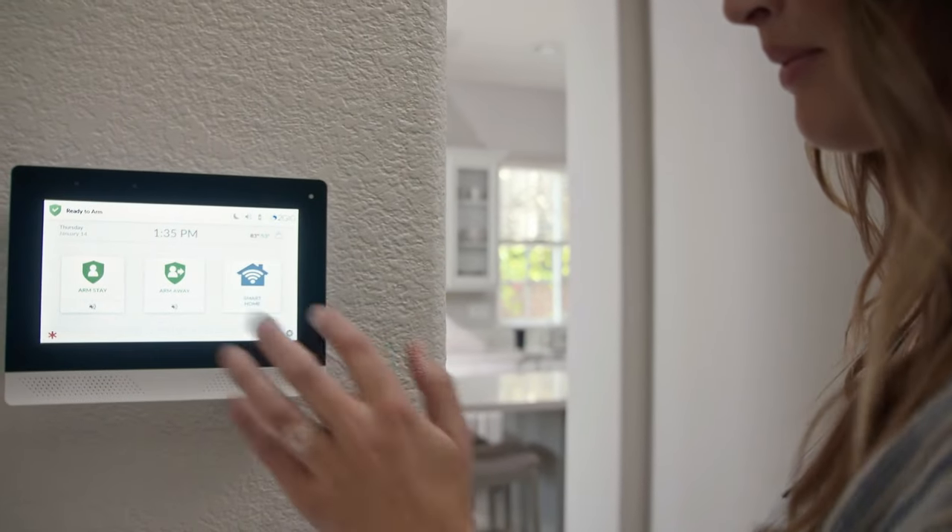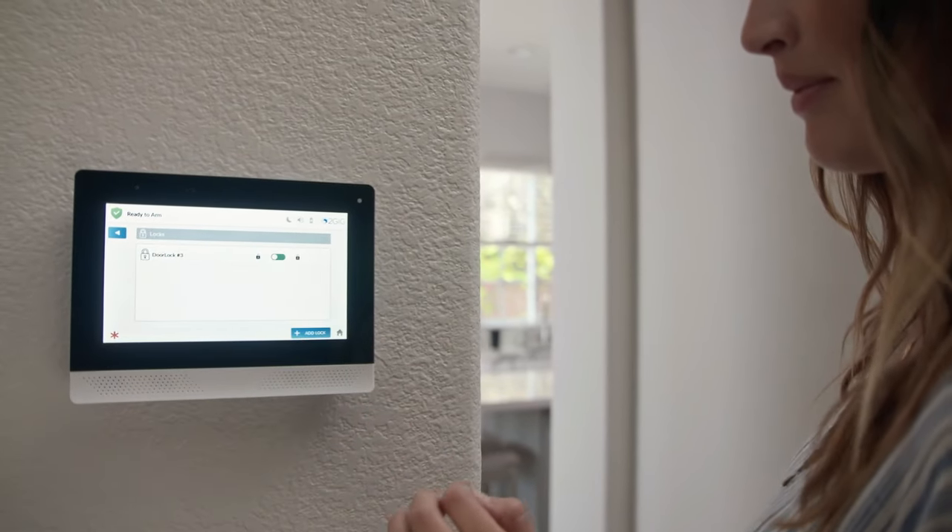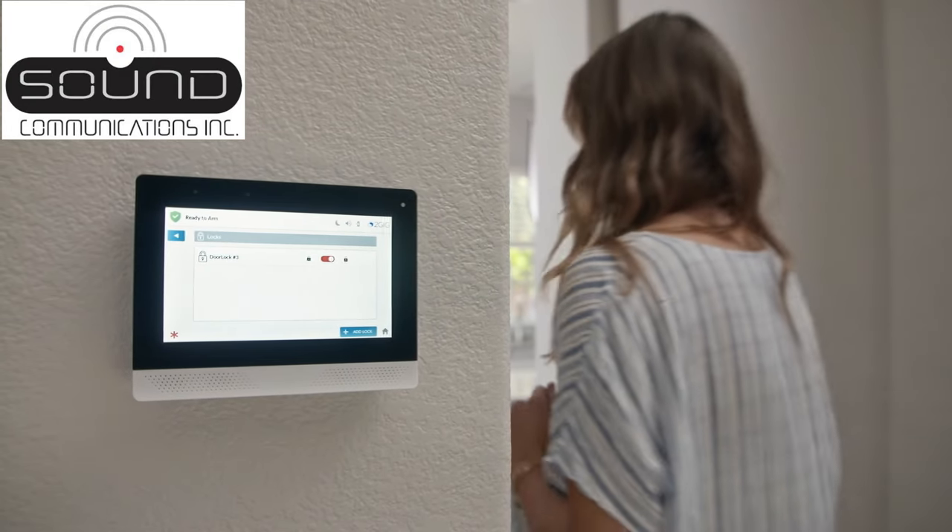Take advantage of our free in-home consultation and installation offer today. Financing available. Click now to learn more.